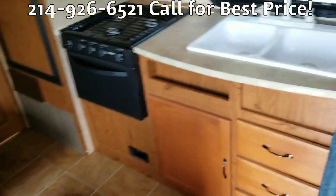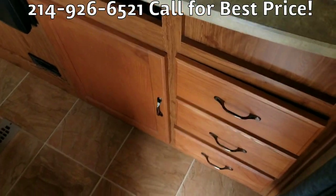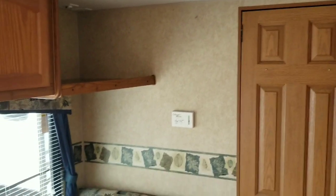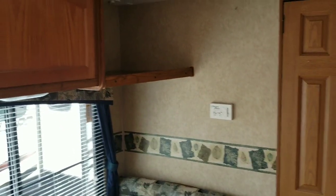There's a nice big fridge, double sinks, and storage for pots, pans, and silverware. Over to the left there's an area where a TV can be installed, and the thermostat is on the wall to the right.